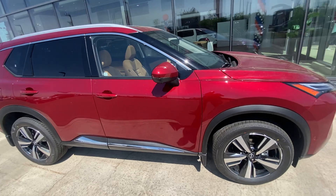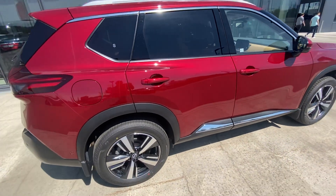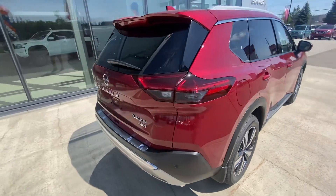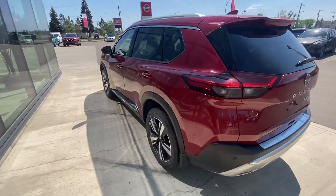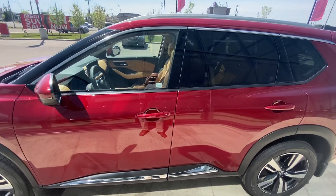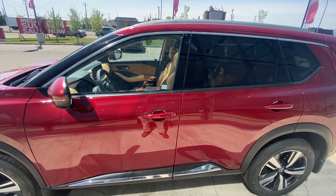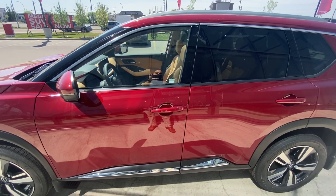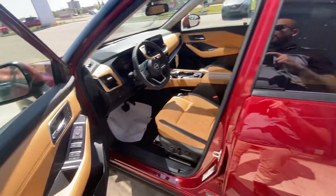I wanted to make a video for you just in case you decided you didn't want to wait, and you could somehow live with this color. Because it's not some bright cherry red — it's a really nice metallic red, and you can see all the metallic flakes in it that make it sparkle. So just wanted to show you in case you didn't want to wait for the factory order and wanted to move into something quicker.